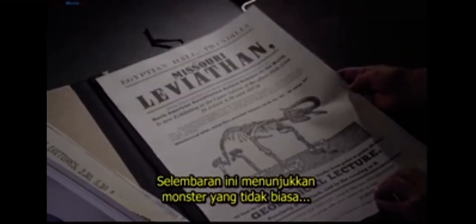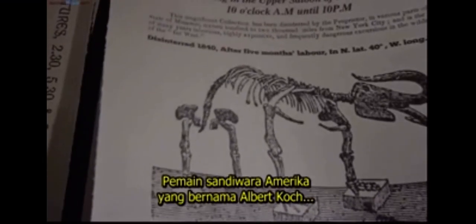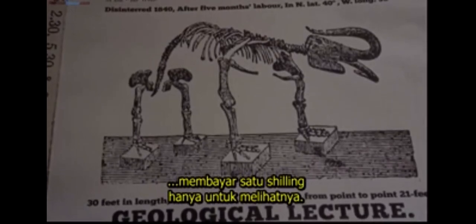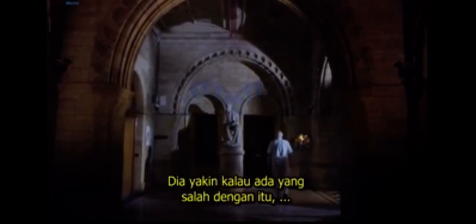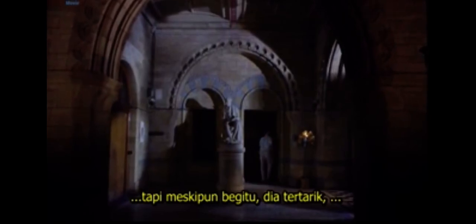This print shows an extraordinary monster that was being displayed in Piccadilly. An American showman called Albert Koch was charging a shilling a head to have a look at it. Professor Owen decided to investigate. He felt sure that something was wrong with it, but nonetheless he was intrigued, and he bought it.